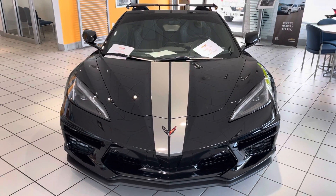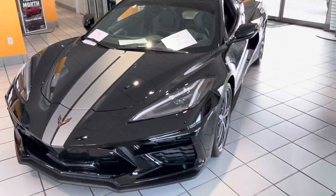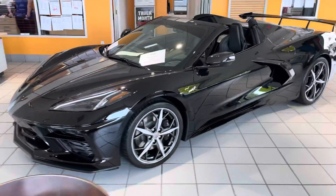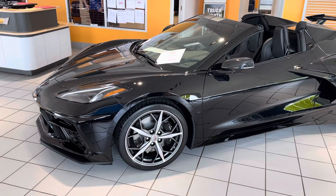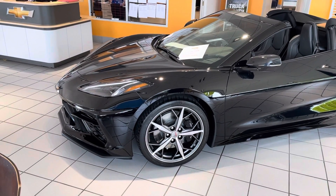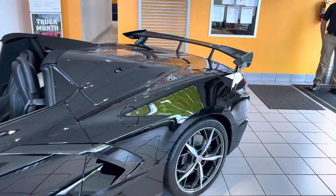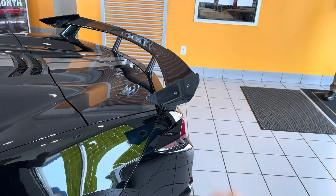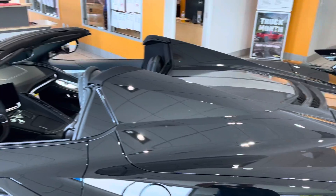It is a black-on-black 2LT Z51 convertible. It does have the optional magnetic shocks with the Z51 package. It does have the front-end lift package too, where it can raise the front end up 2 inches. It also has the optional high-wing spoiler, which was actually a very hard-to-get option this year, as most of the year it was not an orderable option.